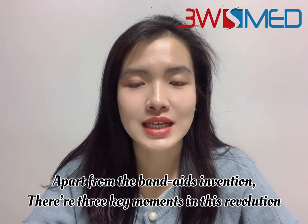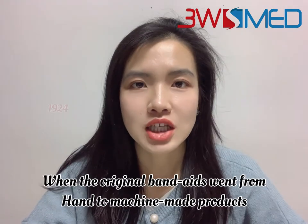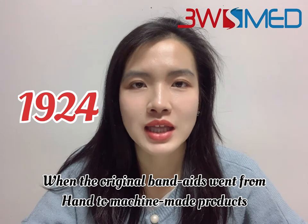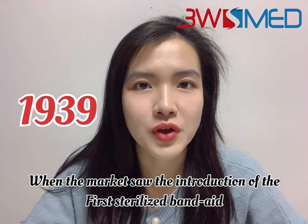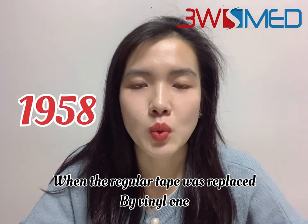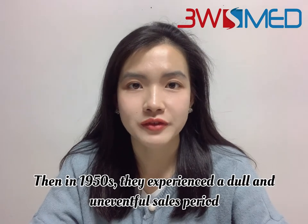Apart from the band-aid's invention, there are three key moments in its evolution. In 1924, the original band-aid went from a handmade to a machine-made product. In 1939, the market saw the introduction of the first sterilized band-aid. And in 1958, the regular tape was replaced by a vinyl one.